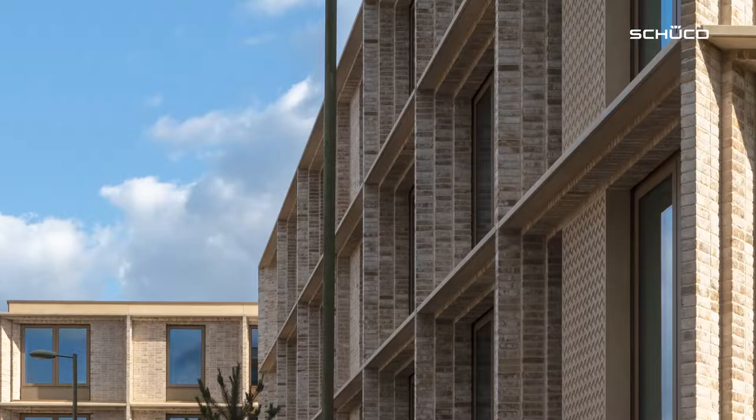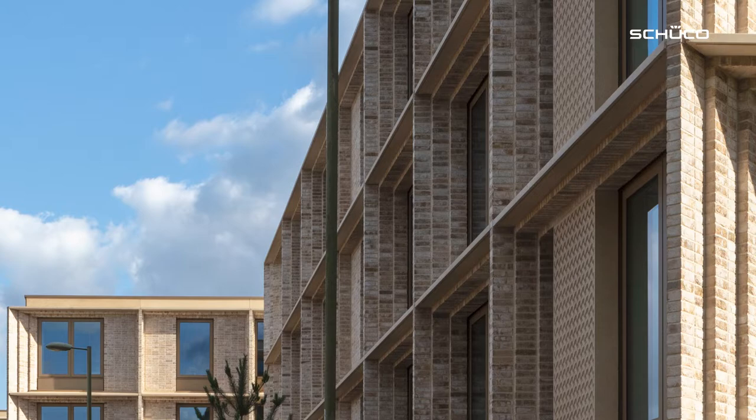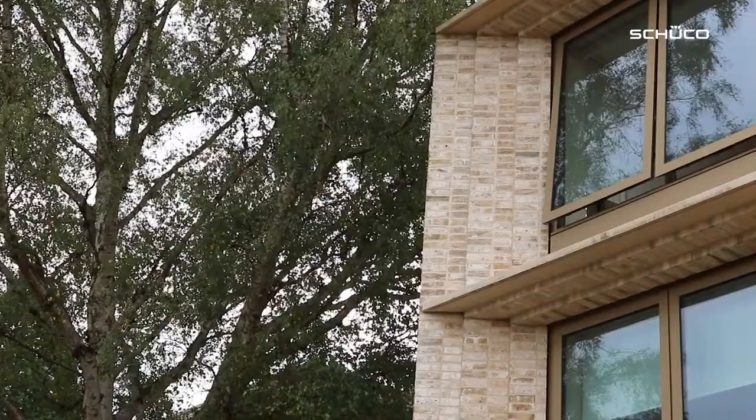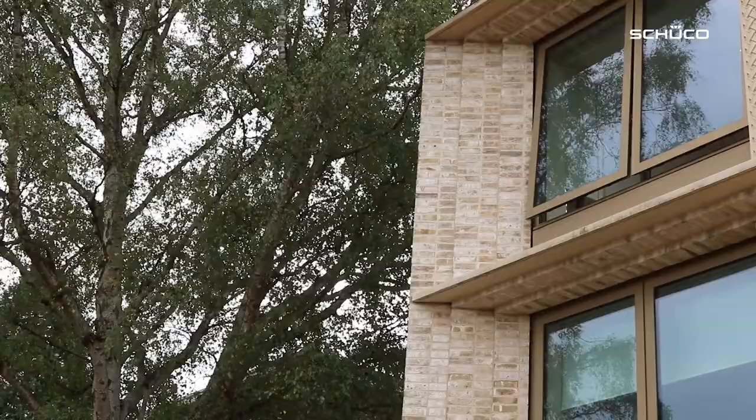We have quite intricate shadow gap trim detail around the windows where they interface with the brick-faced precast, and we had a lot of discussions with Alucraft and their team as to how that could be realized, noting that the windows had to be installed fairly early into the CLT frame to make the building watertight.